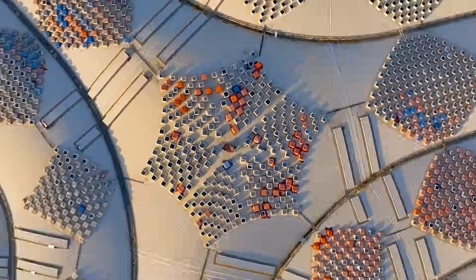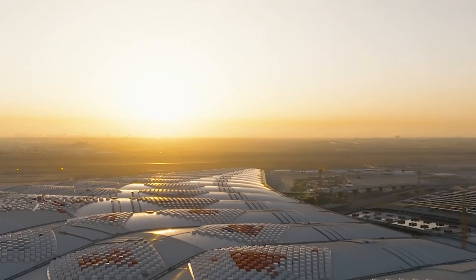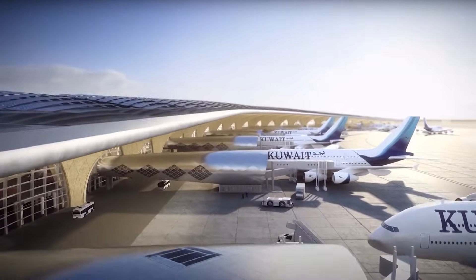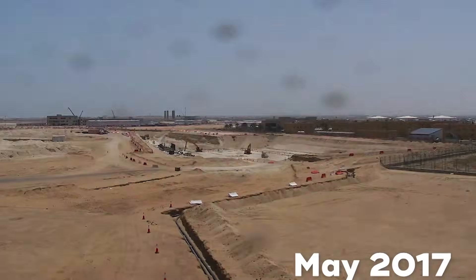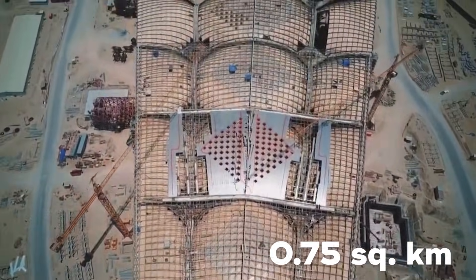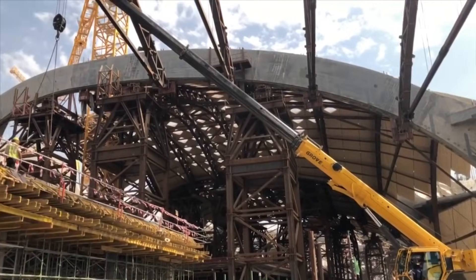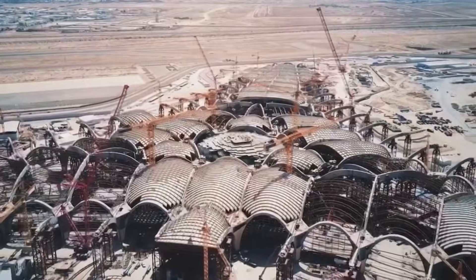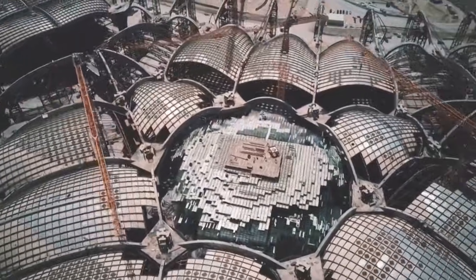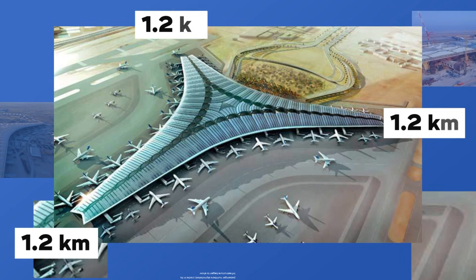So how does a country take an airport bursting at the seams and transform it into a world-class facility? Construction kicked off in May 2017, with a sprawling 0.75 square kilometre site set to become a facility that would redefine what an airport terminal could be. What made this terminal stand out? Its striking trefoil-shaped design, where three symmetrical wings extend outward, each reaching 1.2 kilometres.